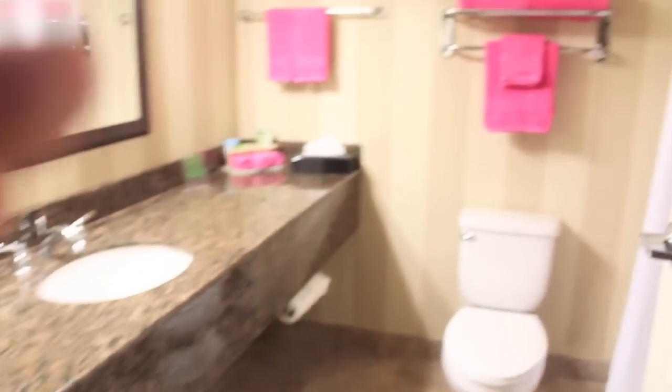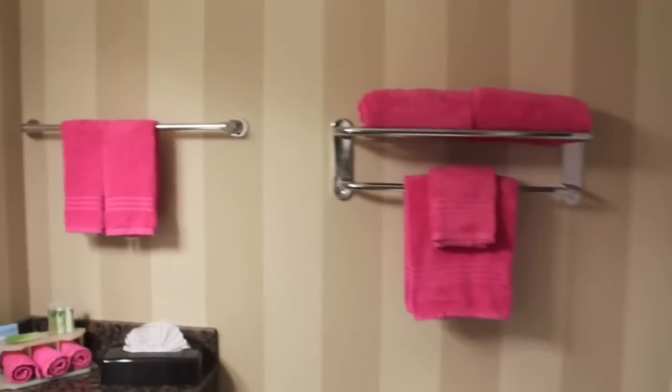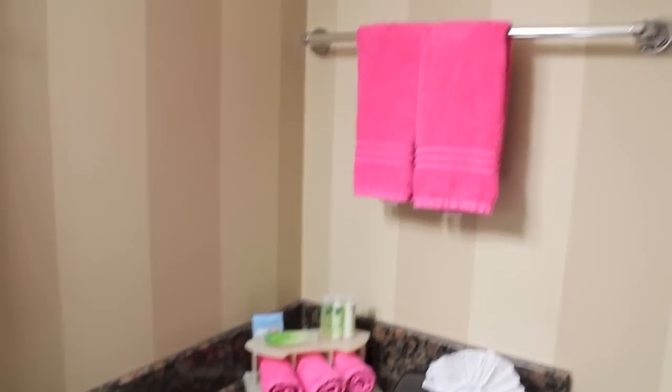Over here even under the ice bucket, and then you have to check out this bathroom — this is one of the best parts. They have pink towels which are fabulous, like come on, how amazing is that? And then over here you also have washcloths and hand towels that are the American Girl pink as well, and you can't forget your pink bath mat.